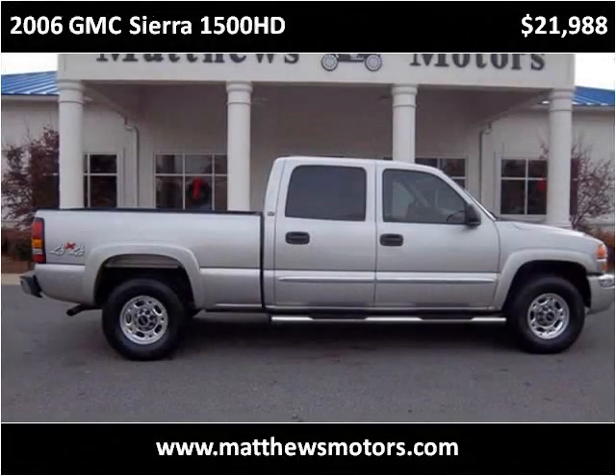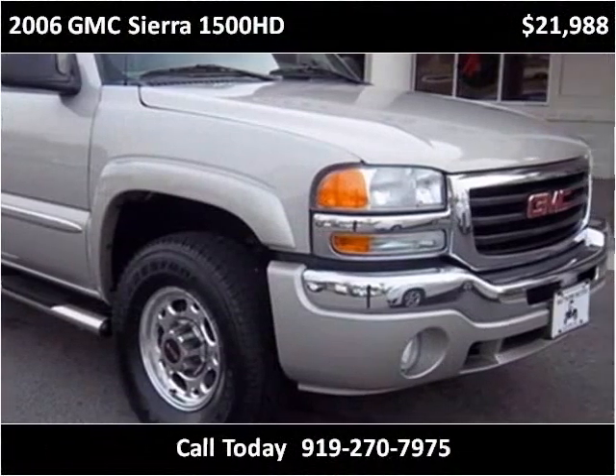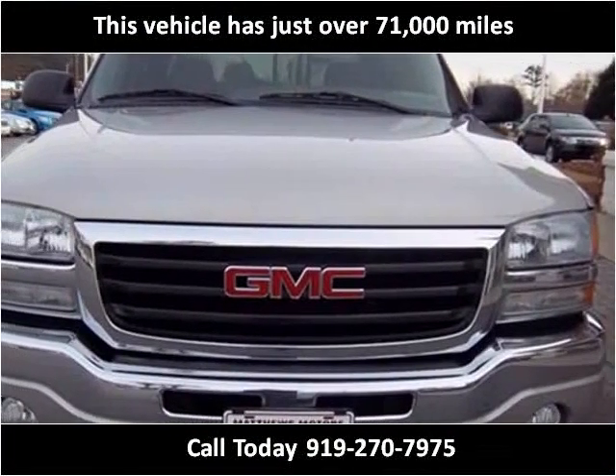This 2006 GMC Sierra 1500 HD is available from Matthews Motors. This vehicle has just over 71,000 miles.